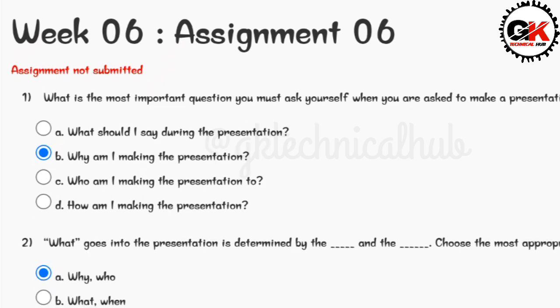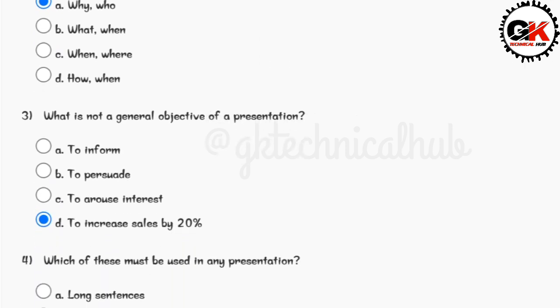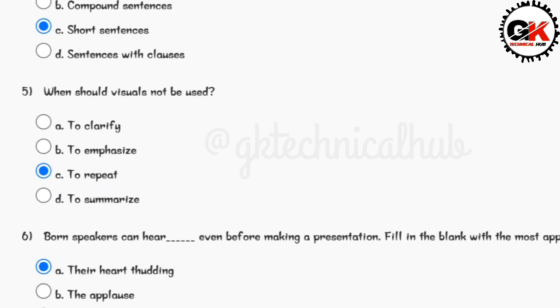Answer for question number one is option B. Answer for question number two is option A. Answer for question number three is option D. Answer for question number four is option C. Answer for question number five is option C.